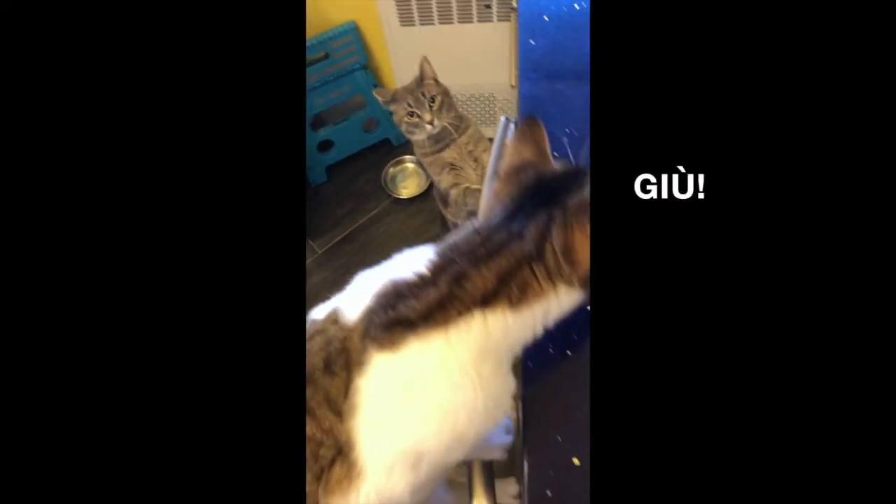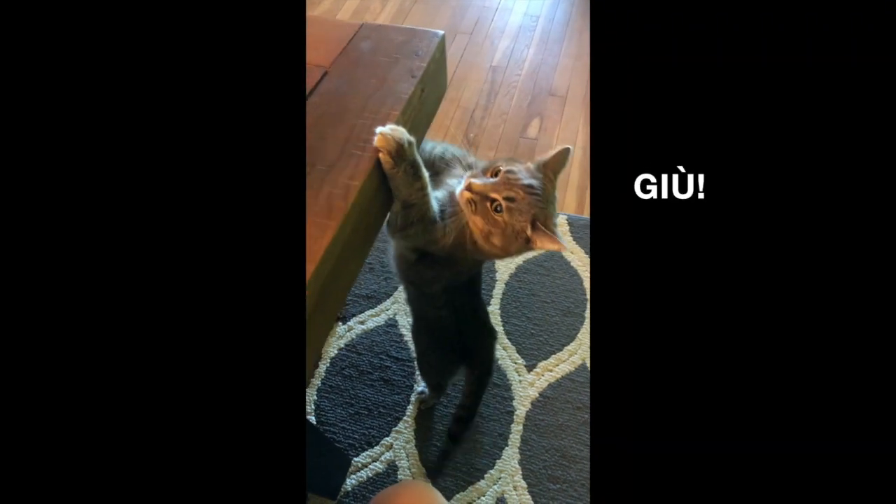Last but not least — and this is a command I give a lot to my cats — is giù, which means 'down.' Cats tend to jump on furniture, sometimes dogs too, so when you want them to get down from couches, tables, etc., giù is very useful. And when it comes to dogs, I'm also thinking about when they jump because they're so excited greeting people and putting their front paws on someone — that's the moment where you want to yell giù!